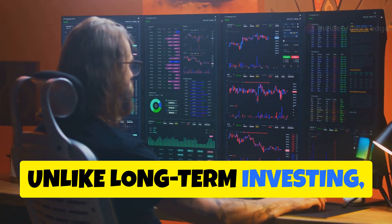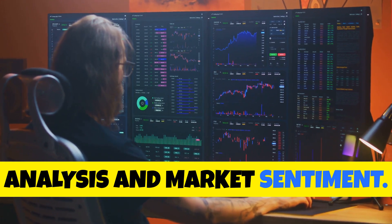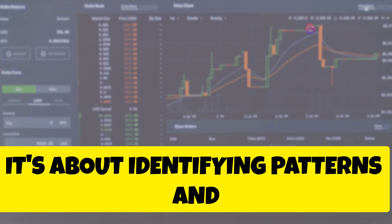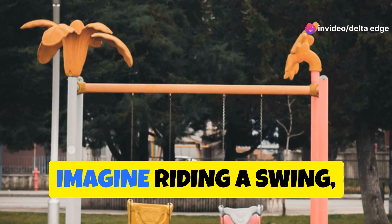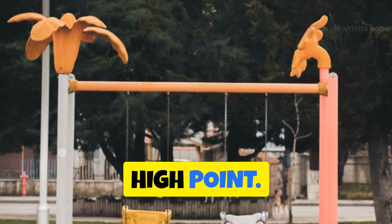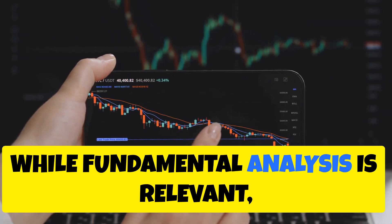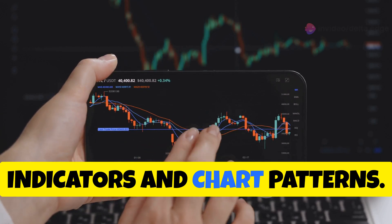Unlike long term investing, swing trading focuses on technical analysis and market sentiment. It's about identifying patterns and trends to capitalize on price fluctuations. Imagine riding a swing, entering at a low point and exiting at a high point. While fundamental analysis is relevant, swing traders prioritize technical indicators and chart patterns.